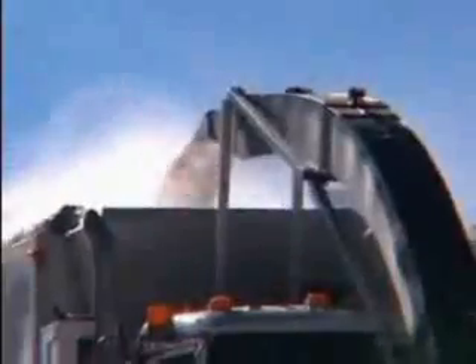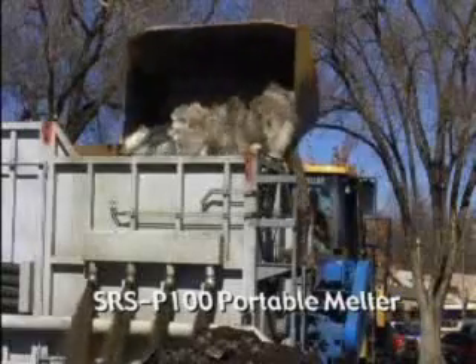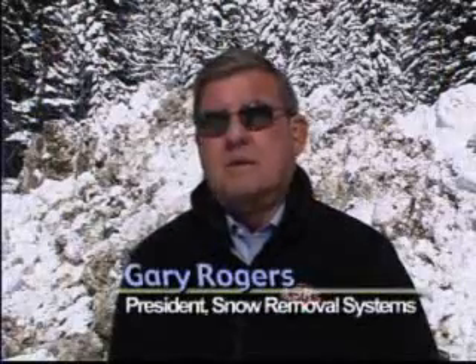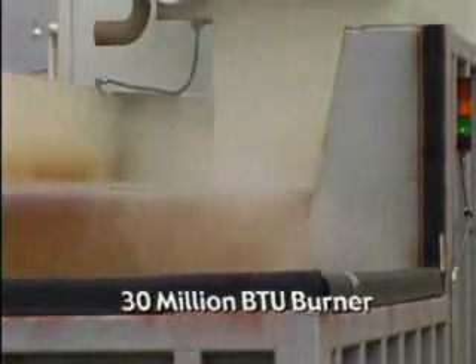Snow Removal Systems manufactures both mobile truck mounted melters and innovative tow-behind portable snow melters. Basically, it is two tanks end-to-end, and we have a heat exchanger tank that holds about 5,000 gallons of water. We use a 30 million BTU burner to heat that in-tank water.